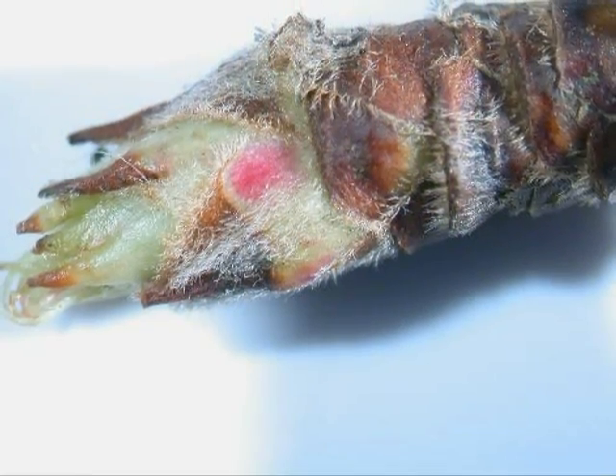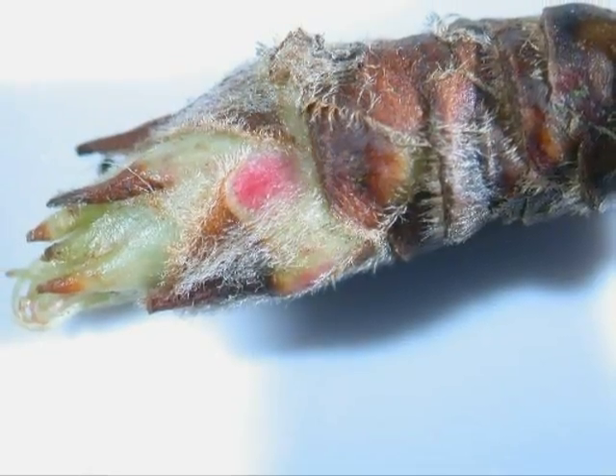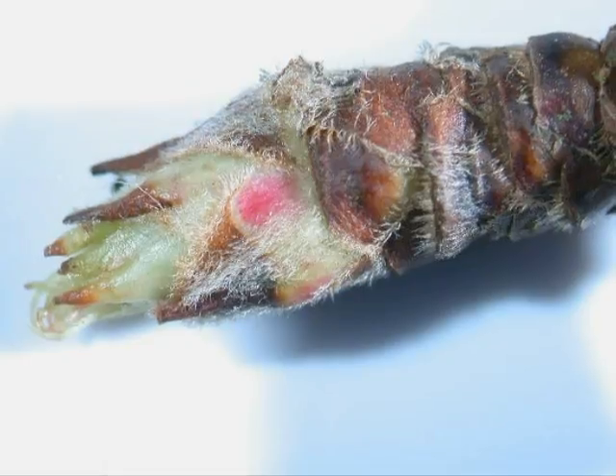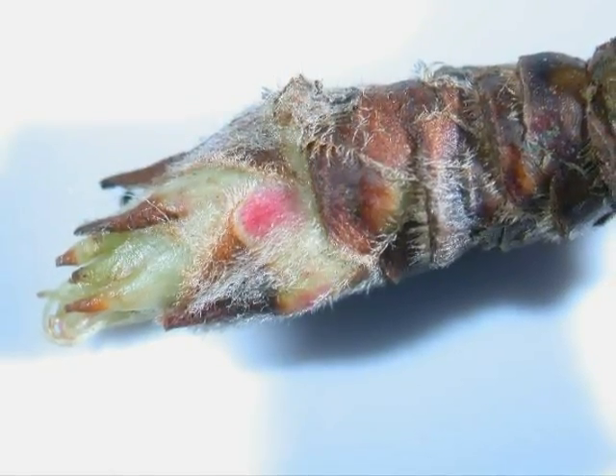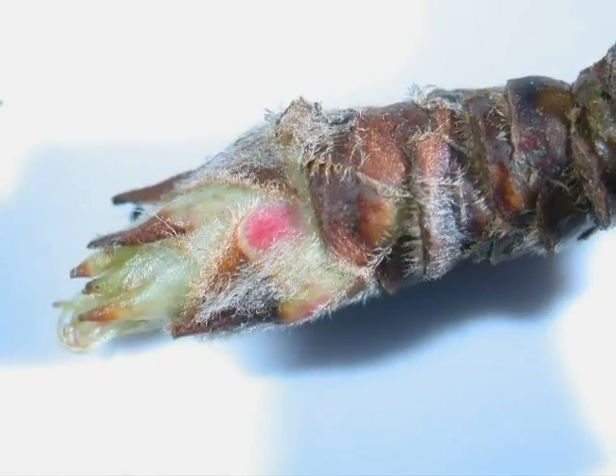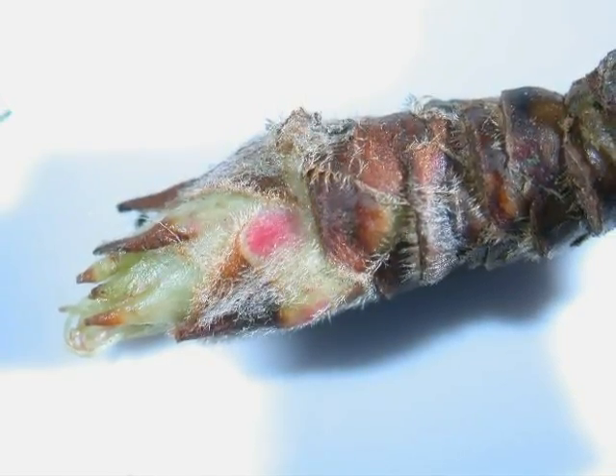The winter buds are alternate, or associated with flowering spurs, noticeably pubescent, and very often on this species, relatively open and loose bud scales, where you can see the pale green inside the bud.